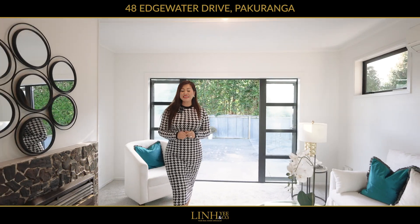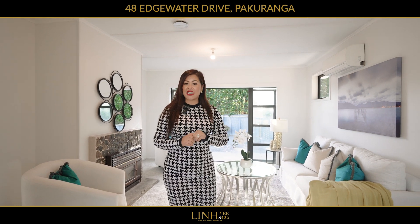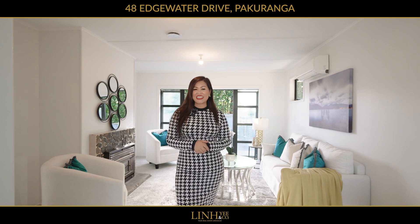This three bedroom home is complete with a heat pump, HRV and a fireplace, as well as a freshly renovated kitchen. My name is Lin Ye from Ray White and I will see you at the next open home.